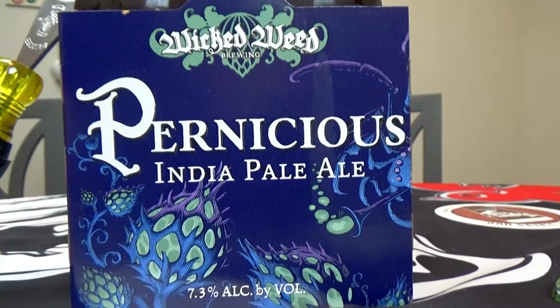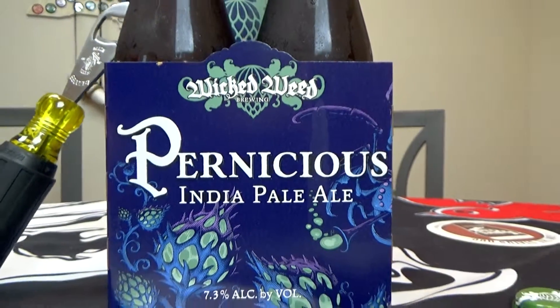This one is 7.3% alcohol. Any idea what the IBUs on this thing is? You know, it doesn't say on the bottle — couldn't find anything online. Yeah, Wicked Weed's mysterious. This one was bottled on March the 30th of this year, so it's relatively fresh, which means it's gonna be big. Hell yeah!